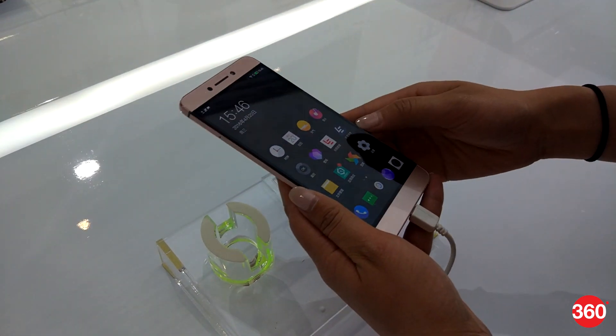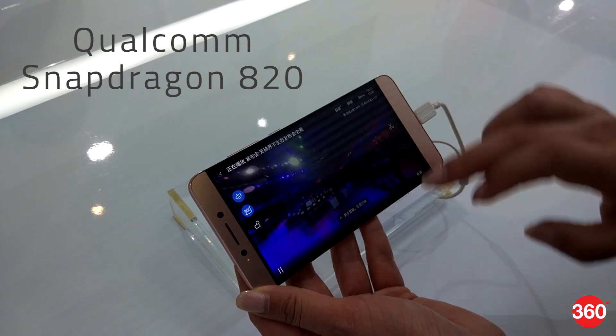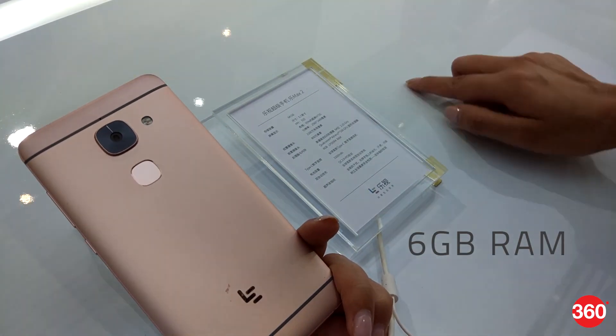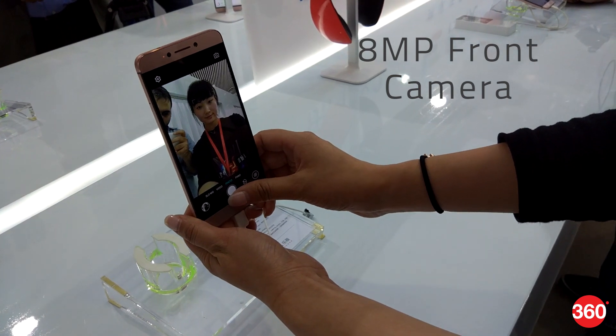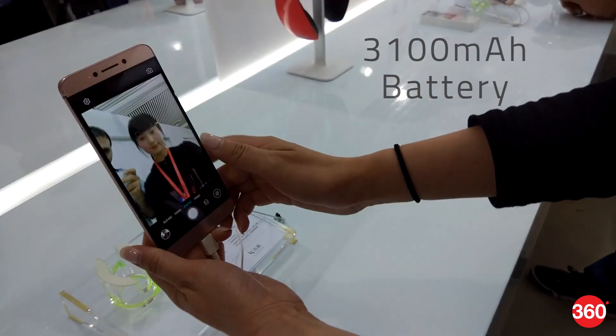The Lure Max 2 is the biggest of the lot, sporting a 5.7-inch quad HD display and powered by a Qualcomm Snapdragon 820 SoC, accompanied by a colossal 6GB of RAM. The front camera has been bumped up to an 8-megapixel sensor and there's a 3100mAh battery inside.